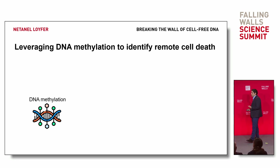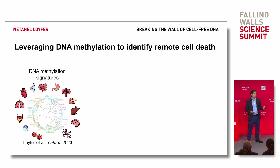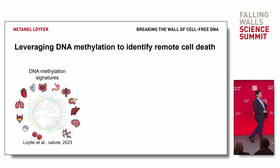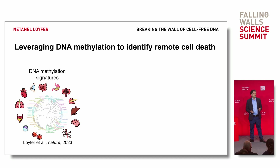But how do we know where it came from? We need to know the methylation code for all major cell types. For that purpose, we have collected, identified, and published the complete DNA methylation signatures of over 40 different major cell types. Now we know the code, and now we can use it to identify the contribution of the circulating cell-free DNA.